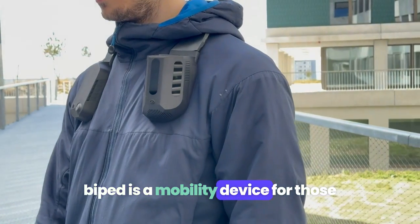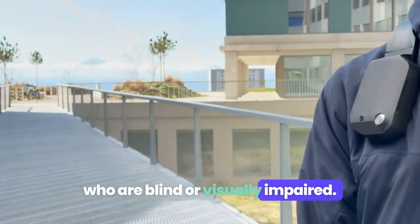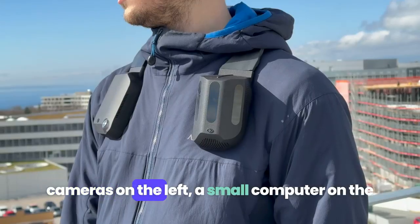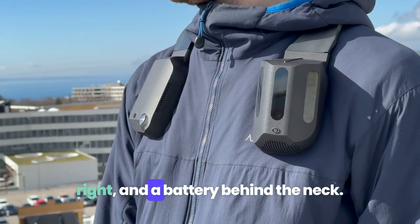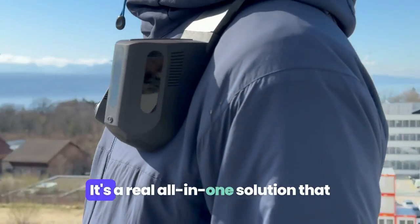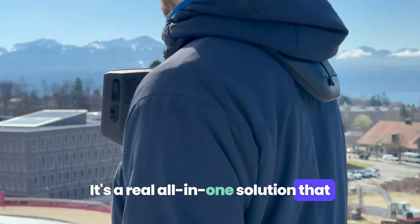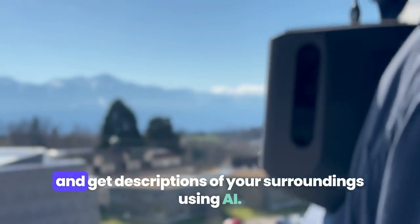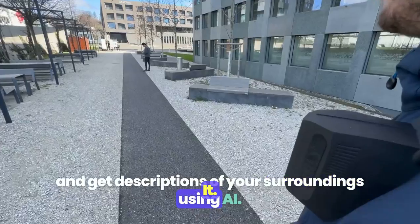BiPED is a mobility device for those who are blind or visually impaired. It's a black harness worn over the shoulders with cameras on the left, a small computer on the right, and a battery behind the neck. It's a real all-in-one solution that allows you to detect obstacles, follow GPS instructions, and get descriptions of your surroundings using AI.